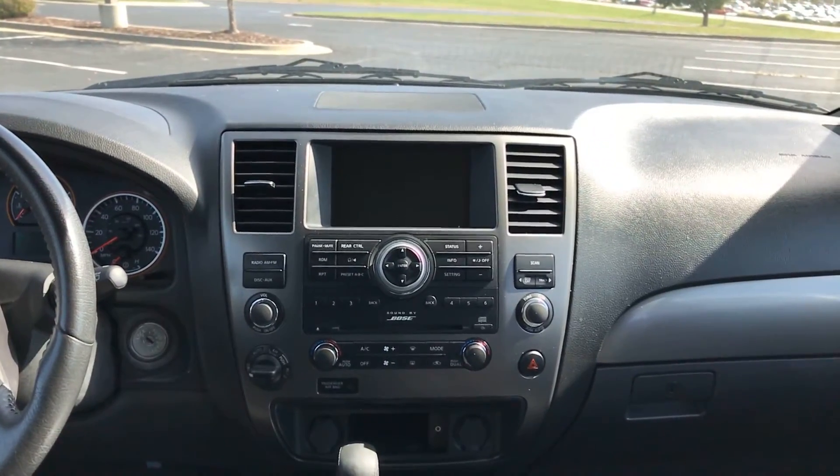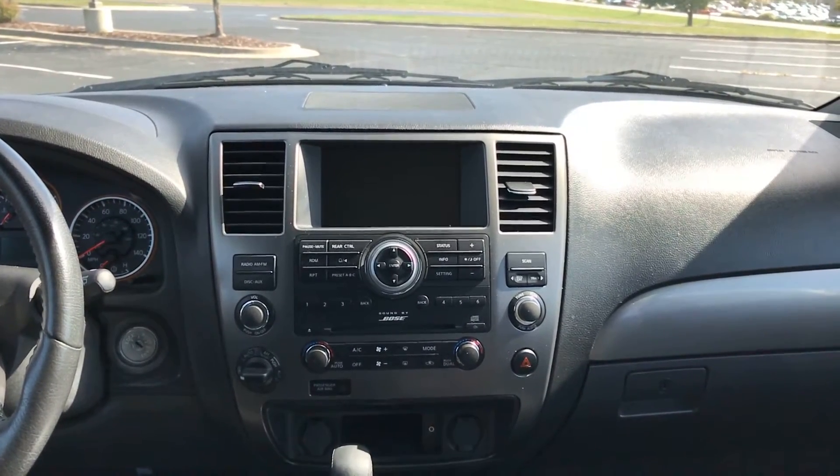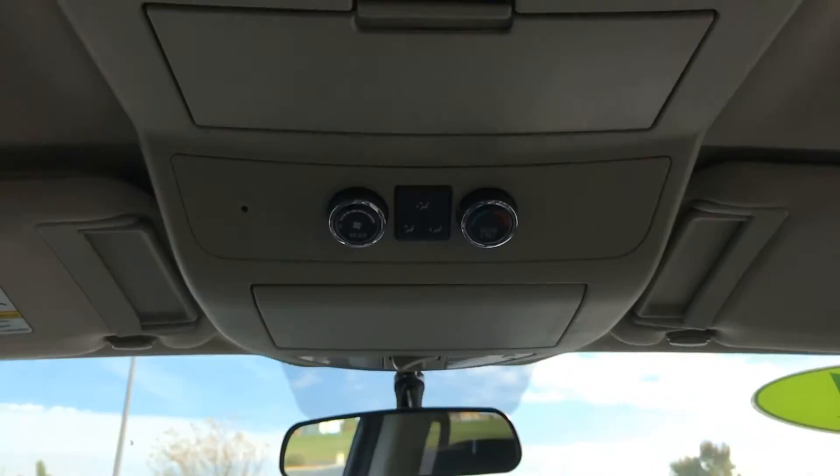Up front you have a single-disc CD player with AM/FM radio. It also has Bluetooth compatibility so you can connect your phone for calls, music, and audio through the SUV. Just above that you can control the rear climate controls.